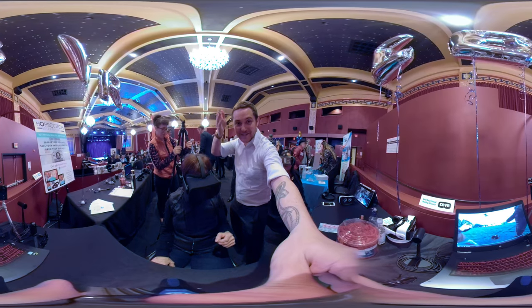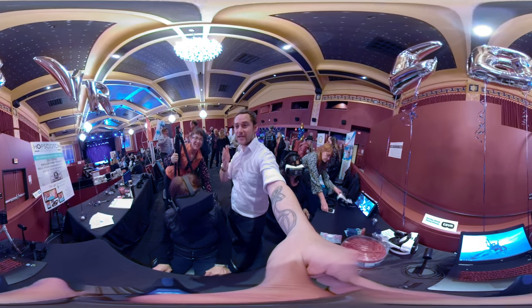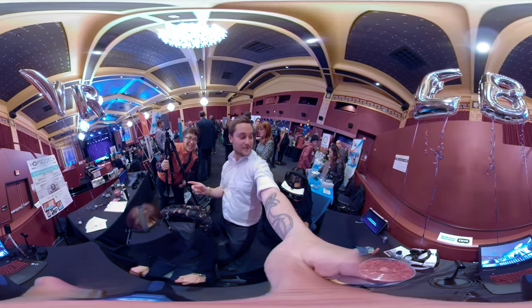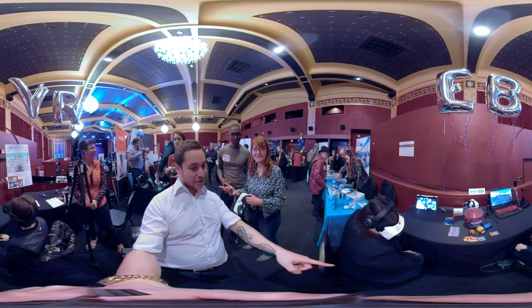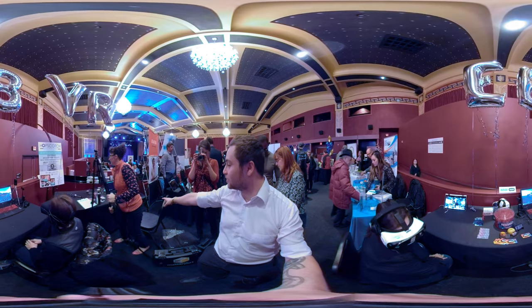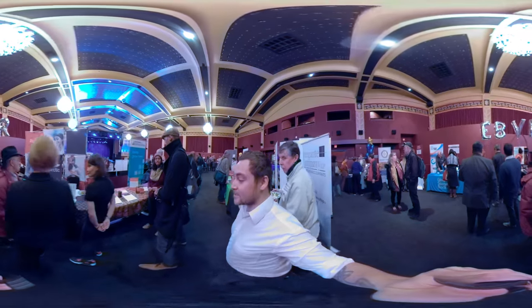Hey there internet! Here at Berkeley Biz Connect with the East Bay Virtual Reality Alliance. I'm here with Emily Aldrin of Hopscotch Interactive, Natalie over here with her film U-turn, and Cece with her immersive film Snow Angel.